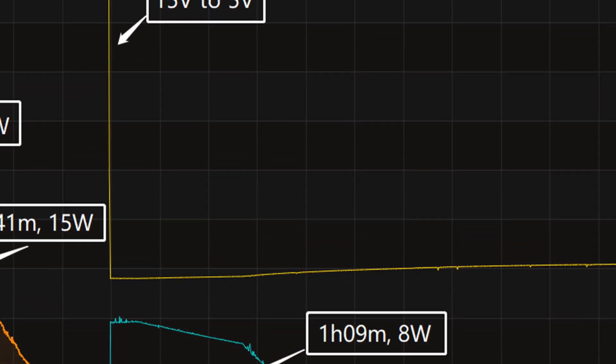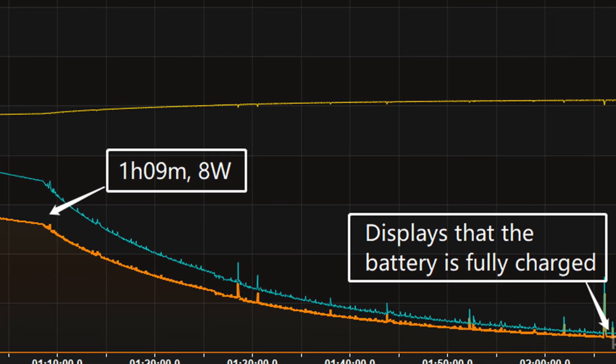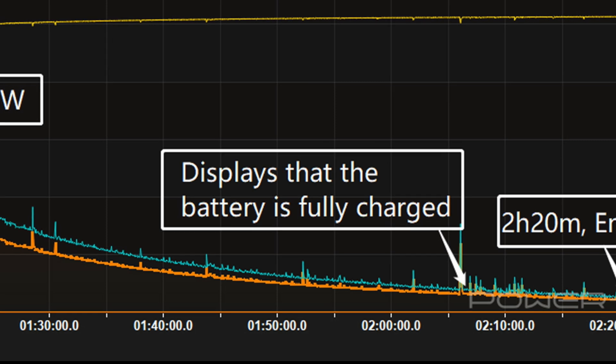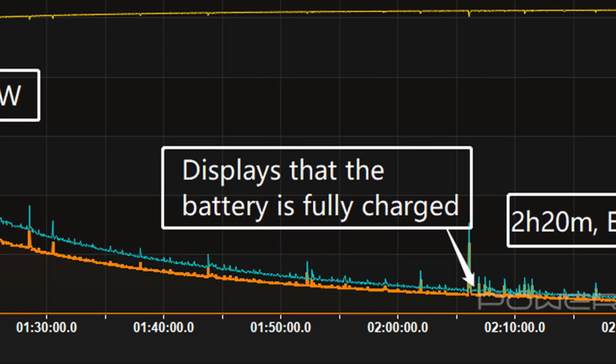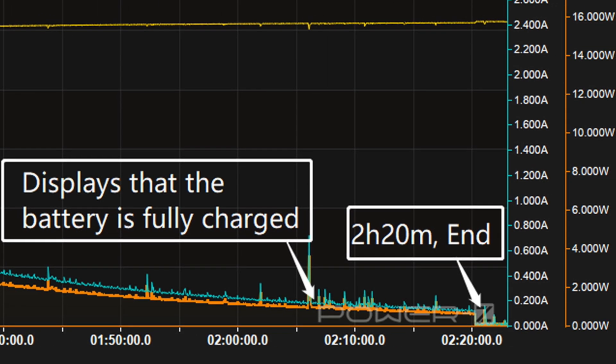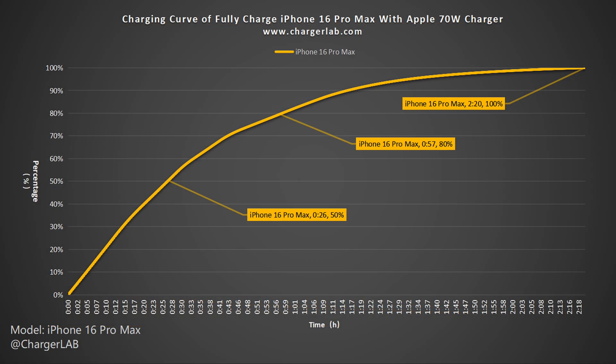The final part begins at 1 hour and 9 minutes, where the power slowly drops to almost zero. At about 2 hours and 7 minutes, the phone displays that the battery is fully charged, but charging is still ongoing. It takes 2 hours and 20 minutes to be fully charged. The charger can charge the iPhone 16 Pro Max to 50% in 26 minutes, 80% in 57 minutes, and 100% in 2 hours and 20 minutes.